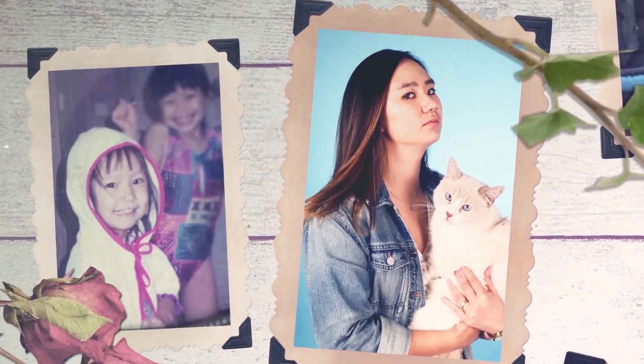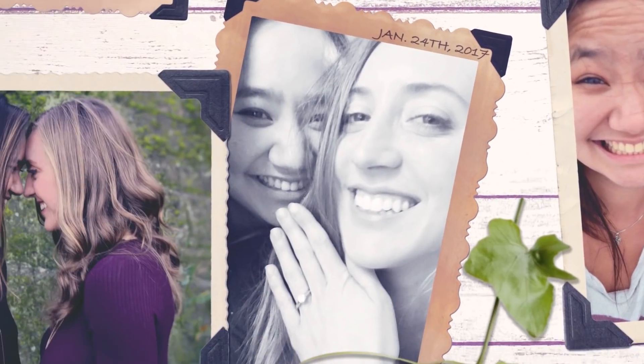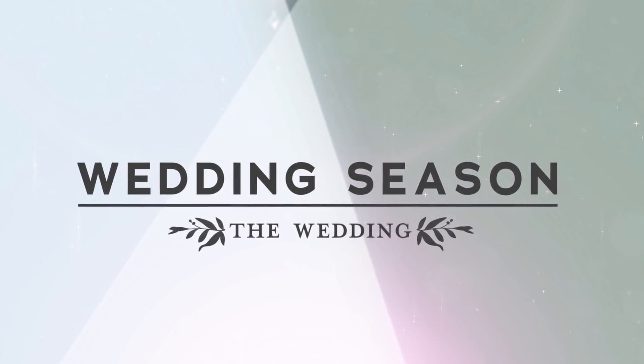What are your top five wedding priorities? Have fun, eat cake, get married. Hey, I'm Nikki and this is my fiancée Kelsey — we're getting married this year and we can't wait to make this perfect day our own. It's wedding season and this week I'm getting married.